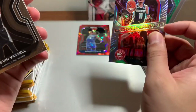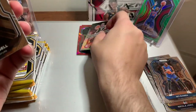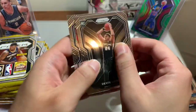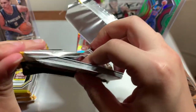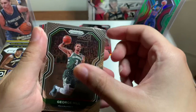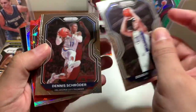Trae Young dominance — cool little insert, oh it's a silver insert, pretty cool. Devin Vassell and Caleb Martin — yep, wrong Hornet. Hope it's an auto, you can find an auto in these as well. George Hill, Doug McDermott, Dennis Schröder.